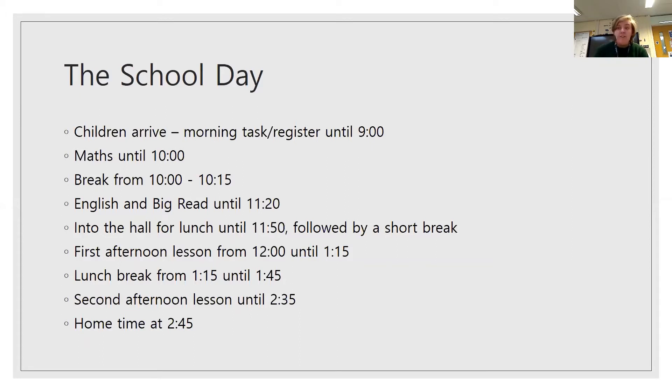We have an afternoon break from 1.15 until 1.45. They found this quite tricky at first, but they are getting used to it. The second afternoon lesson runs until 2.35, and then we get ready for home and are out for 2.45, although we're not always on time, of course.